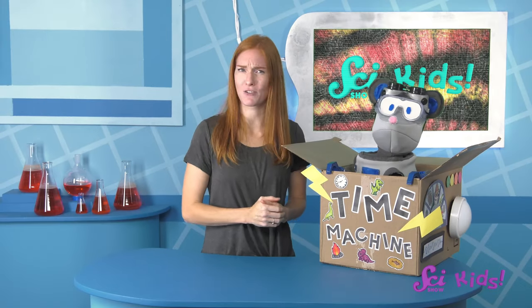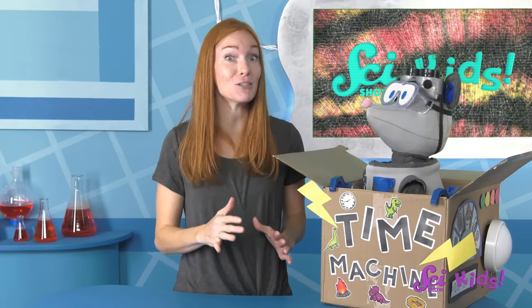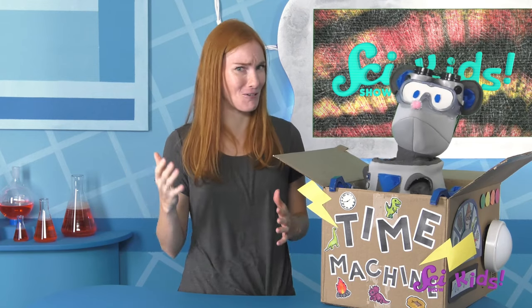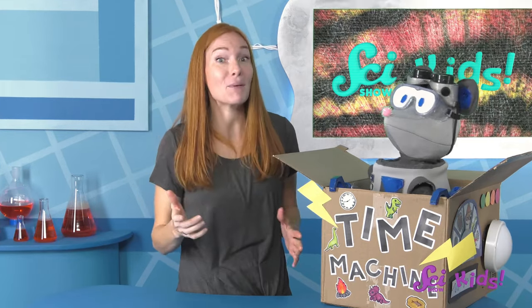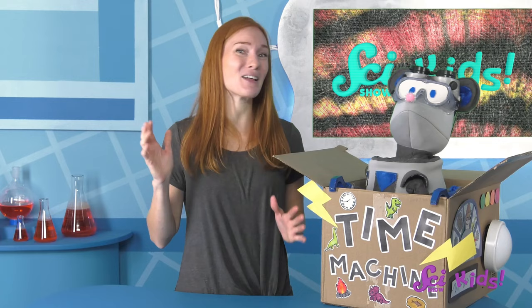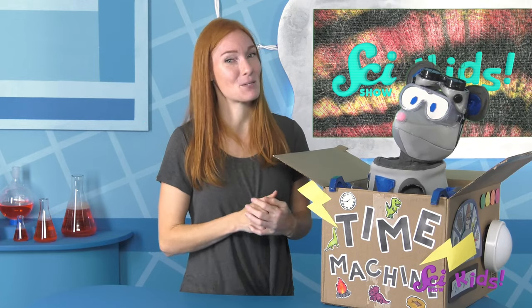What do you think Dimetrodon's sails were for? How would you use a big sail structure on your back? What other big ancient animals are you excited to learn about? Remember, if you'd like to keep learning and exploring with me, Squeaks, and all of our friends, make sure to hit the subscribe button! And we'll see you next time here at the Fort!